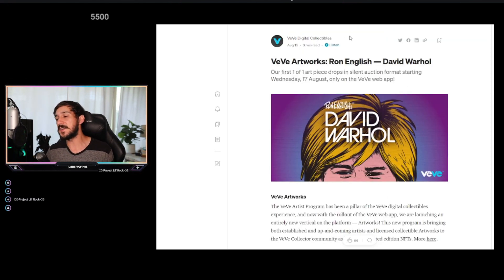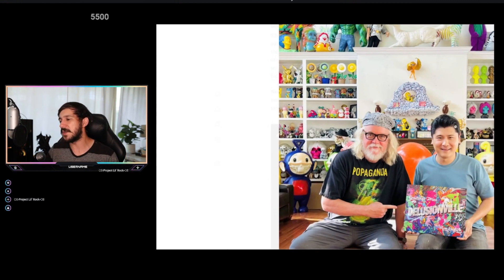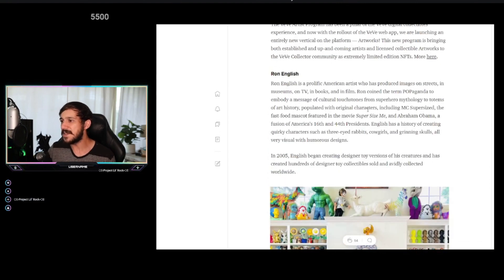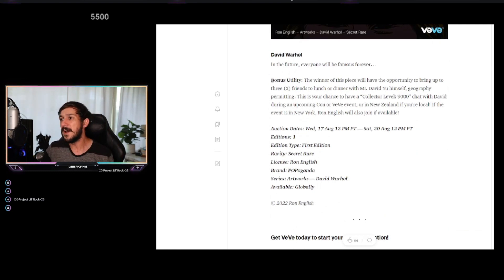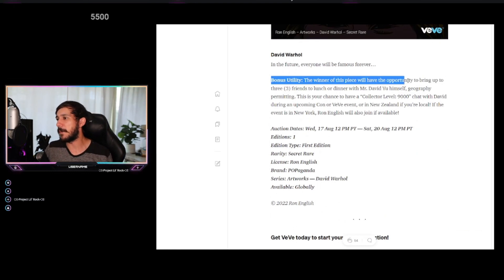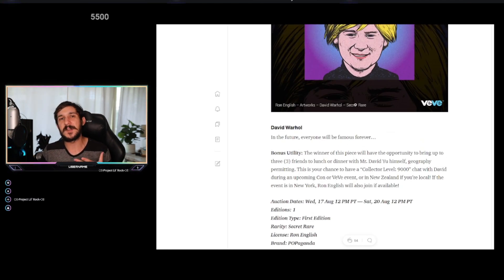The first piece they're doing is a work with Ron English, somebody who has been involved with VV for a very long time. Here's a picture of Ron and David Yu — the CEO of VV. There's some very interesting utility tied in with this piece. The winner will have the opportunity to bring up to three friends to lunch or dinner with David Yu himself, geography permitting. This is your chance for a collector-level chat with David during an upcoming con or VV event, and Ron English will also be able to attend if available.